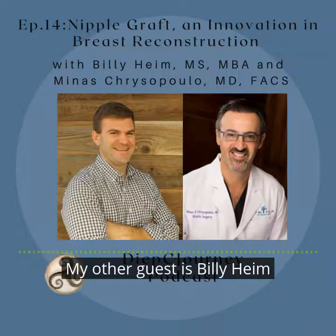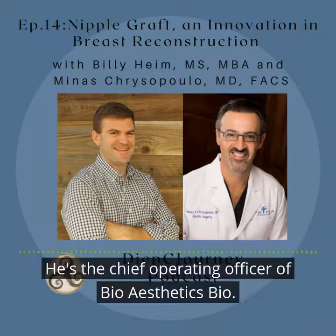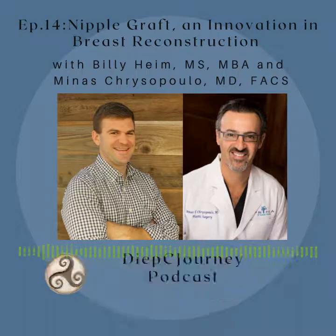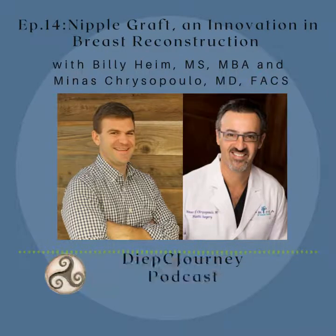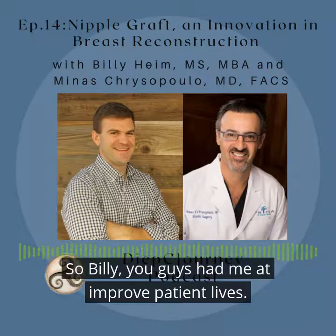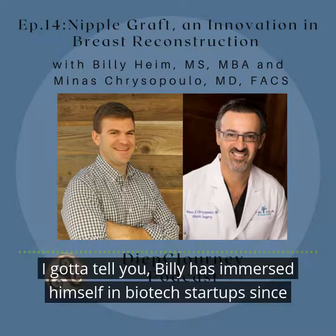My other guest is Billy Heim. He's the Chief Operating Officer of Bioesthetics. Bioesthetics was founded to improve patients' lives through tissue engineering. So Billy, you guys had me at 'improve patients' lives.'